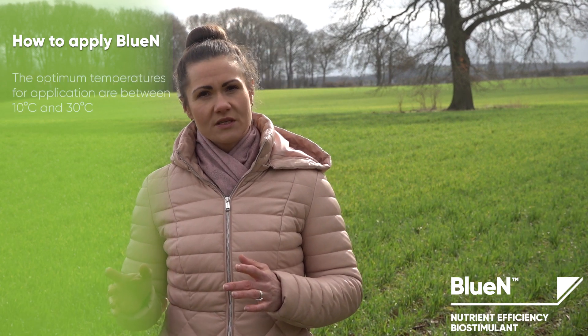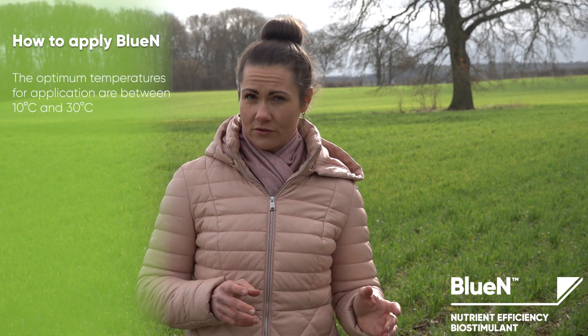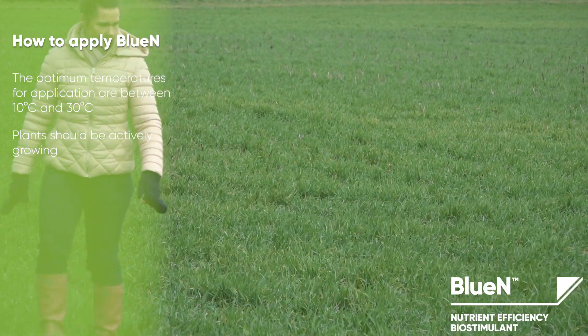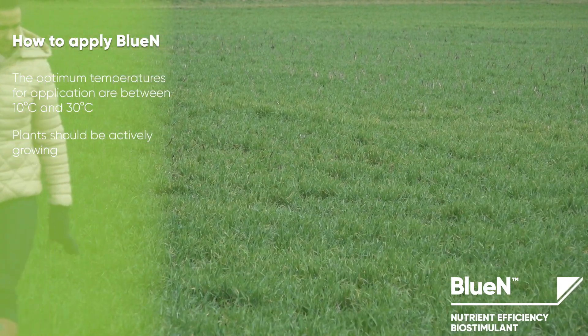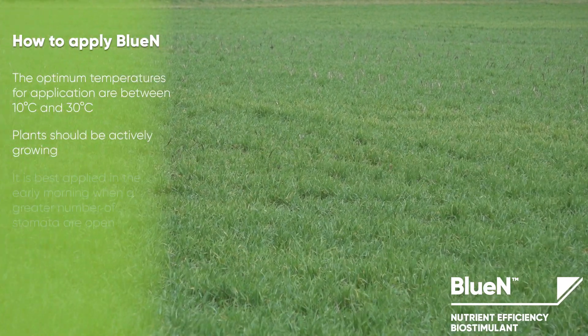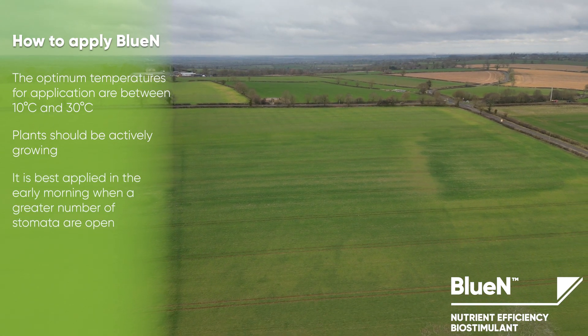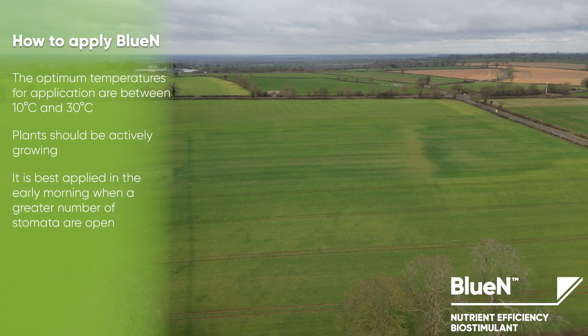The air temperature should be between 10 and 30 degrees Celsius. Plants should be actively growing at the time of application. It is best applied when a greater number of stomata is open, for example in early morning or later in the afternoon.